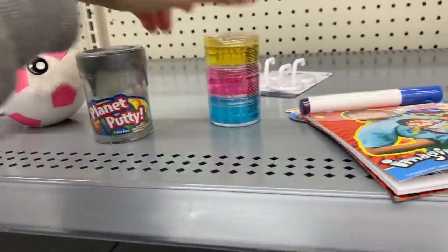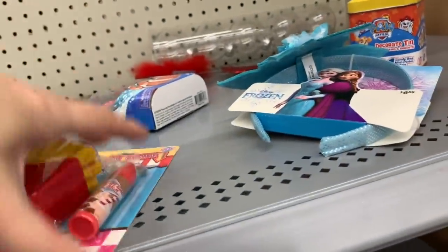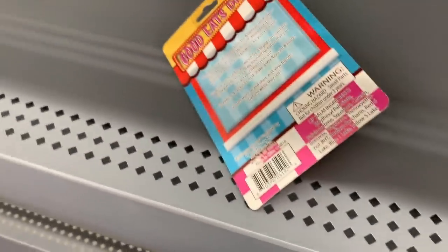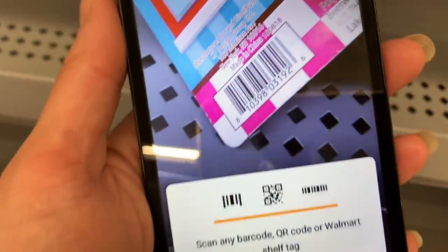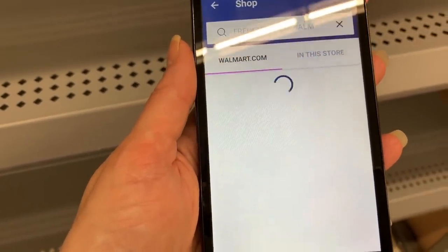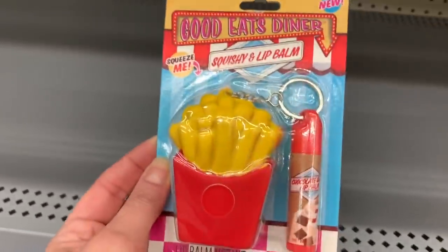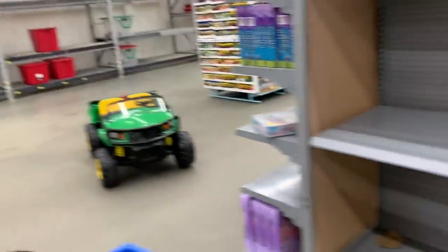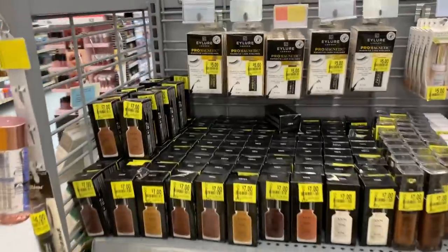There are just a few remaining toys over here — planet putty and some more slimes. The fact that it's sitting alone makes me want to scan it to see if it's on hidden clearance. These are out of stock in this store at $3.98 on Walmart.com, not on sale at all.